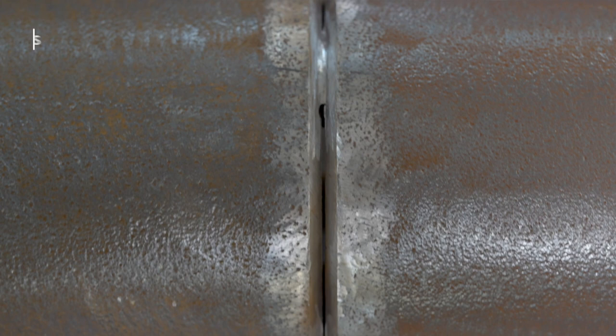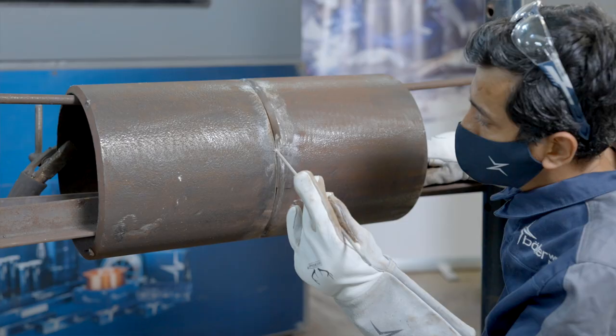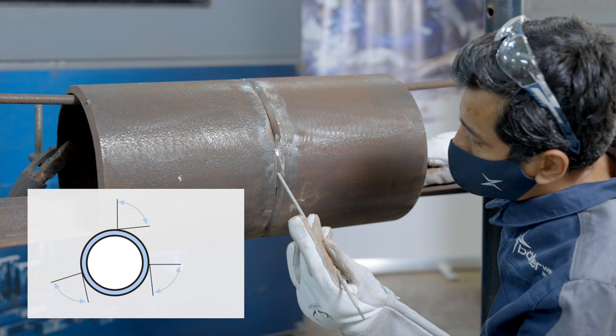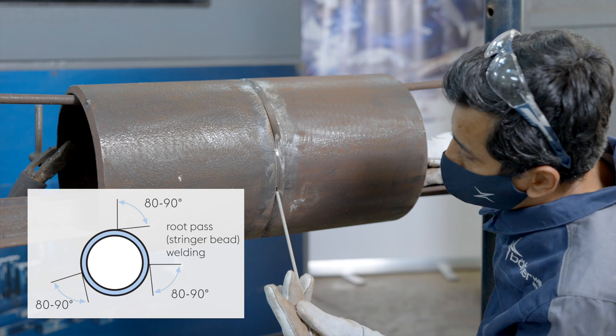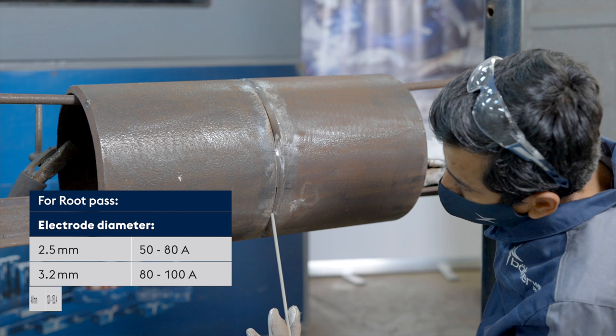Before starting to weld the root pass, it is very important to check whether the pipe fit-up is correctly done. The checkpoints are: correct bevel preparation of the pipe edges, proper root gap, and high-low alignment in the pipe setup. For root pass, electrode angle should be 80 to 90 degrees and it should be welded in stringer mode. Welding current needs to be selected as per the diameter of the electrode and the same can be seen on the product label. Direct current is used for making the root pass with cellulosic electrodes.